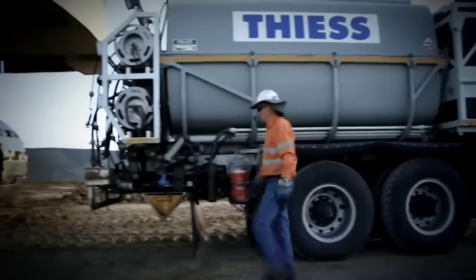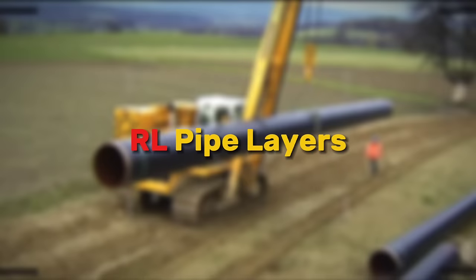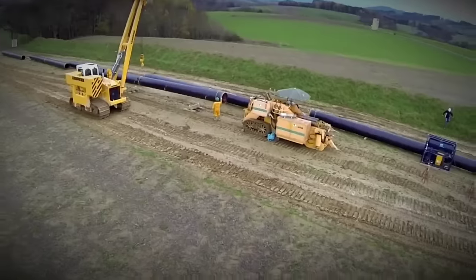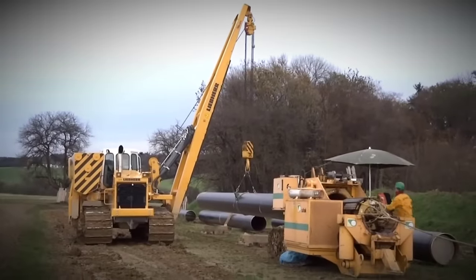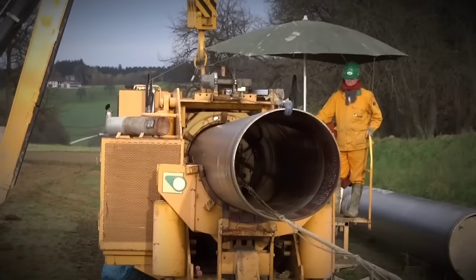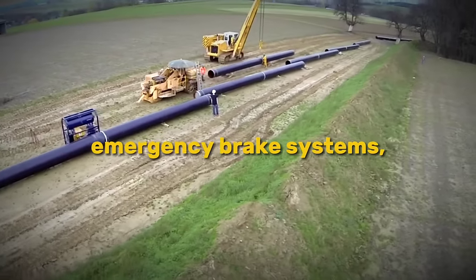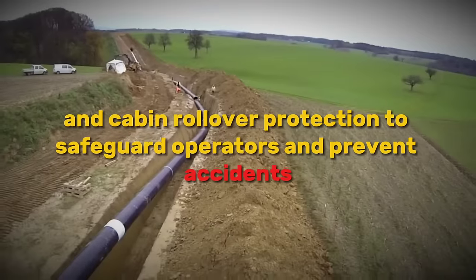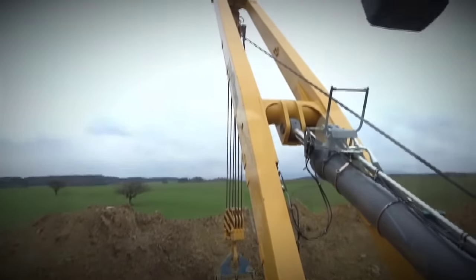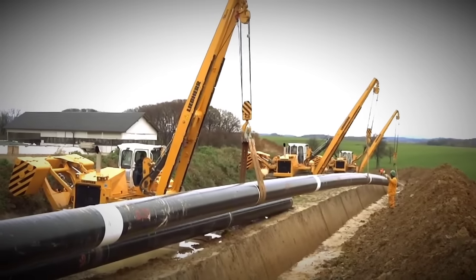Now let's shift gears and take a look at another impressive machine in Liebherr's lineup. The RL pipe layers by Liebherr are engineered to meet the specific requirements of modern pipeline construction sites. These machines offer power, stability and precision, ensuring high productivity and efficiency in pipeline construction. With state-of-the-art engine and exhaust technology, they minimize fuel consumption and comply with emission standards. Safety is crucial in Liebherr's RL pipe layers, with advanced features including load-moment limitation, emergency brake systems and cabin rollover protection to safeguard operators and prevent accidents. Workplace safety is further ensured through integrated ROPS, non-slip foot rails, grab handles and individually adjustable headlamps, enhancing operator confidence and providing peace of mind in demanding work environments.